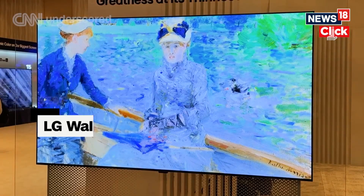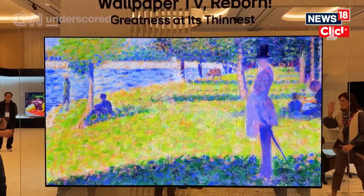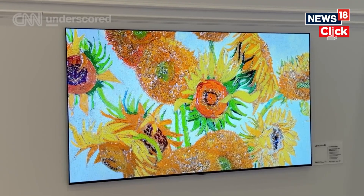No word on pricing yet. The new LG wallpaper TV is an OLED TV that's a remarkable nine millimeters thin, and it's an art TV — but not your traditional art TV. It's going to be sort of like a slideshow; nothing's going to stay still for long because it's an OLED TV. The Samsung Frame and Frame Pro offer really good picture quality for the QLED and Neo QLED displays that you get.